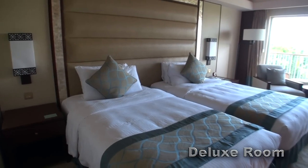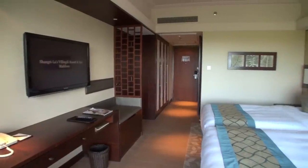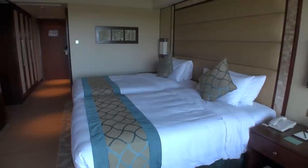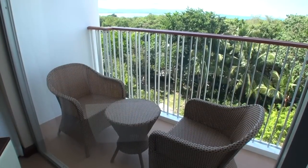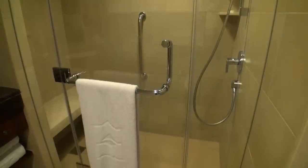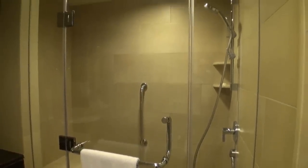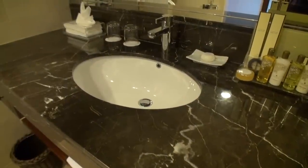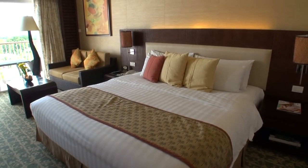The deluxe rooms are the entry-level rooms, starting from about 12,000 pesos, but if you look online you can find cheaper rates, like with Agoda. The rooms have been renovated, so they're quite modern. Rooms come with free internet, cable TV, minibar, and coffee and tea making facilities. Rooms come with either a sea view or garden view — obviously the sea view rooms are more expensive. The premier rooms offer a bit more space, with the same facilities but also a couch and table.